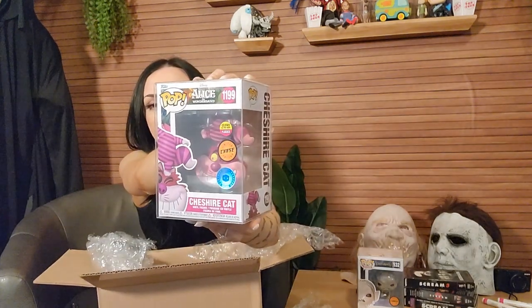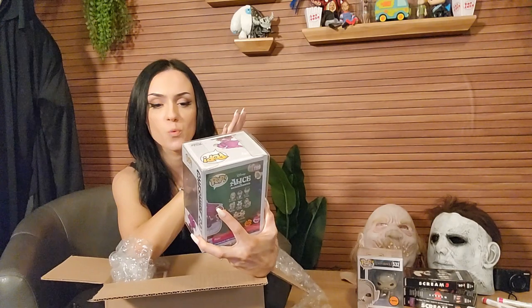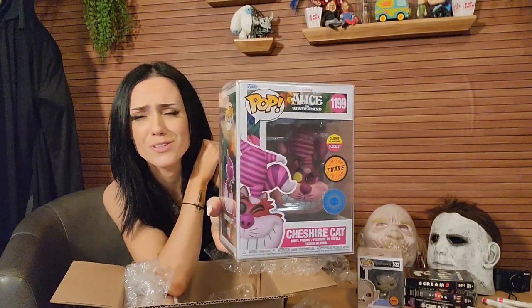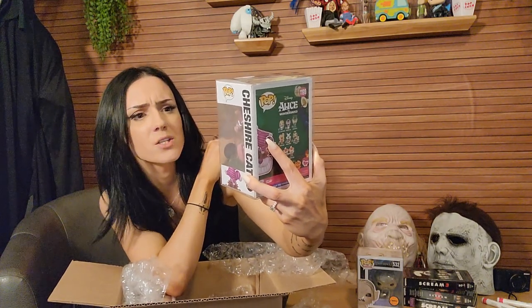Have you watched Lord of the Rings? That is not a movie I've seen — I'm not opposed, I just haven't seen it. Second pop out — Cheshire Cat. Glow in the dark, flocked chase. Pop in the box. That's a lot of stickers — like, a lot of stickers. Glow in the dark, flocked chase.